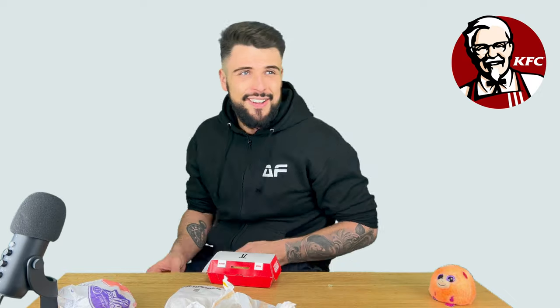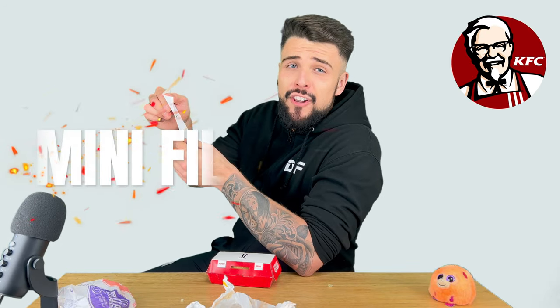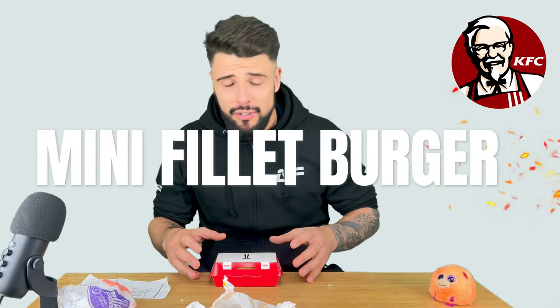Let's see if the Colonel can deliver. The most expensive budget meal, coming in at a Colonel-crushing £1.99 — the mini fillet burger. So it comes in a box. Hopefully that's not where the extra money is going. That is quite underwhelming — but it's not about the size, it's about whether it delivers.